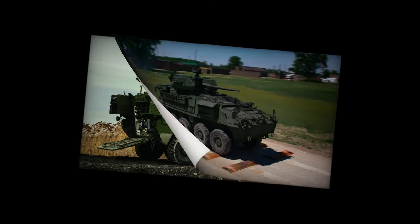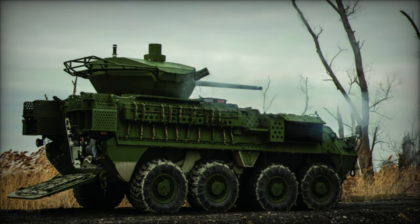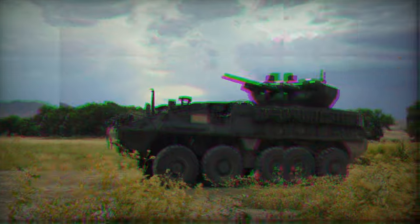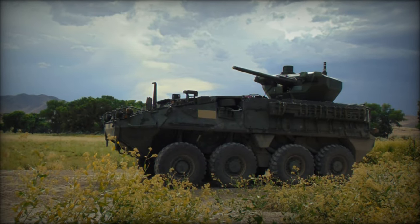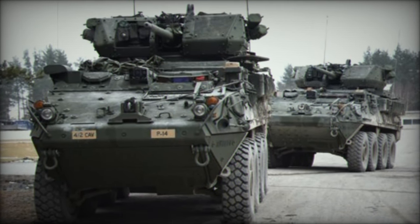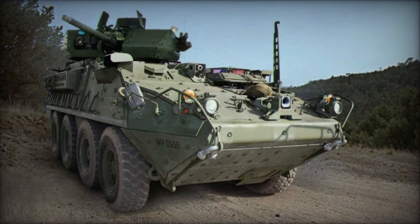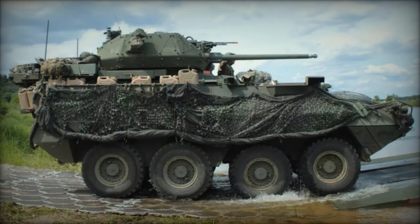The XM-813 Bushmaster, an enhancement of the MK-44 30mm chain gun, elevates firepower for vehicles like the M-1126 Stryker and M-2 Bradley. Its extended barrel, integral mount for heightened hit probability, and dual recoil system enhance operational effectiveness. The MEGIT linkless dual-feed system accommodates MK-310 programmable air burst munition rounds, with potential caliber expansion to 40mm through tailored modifications.